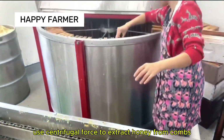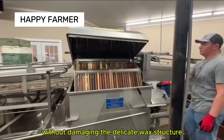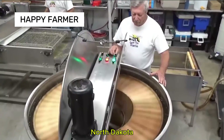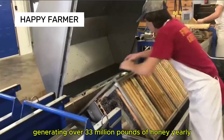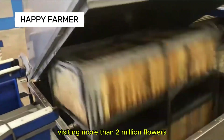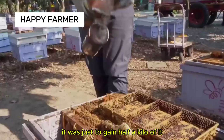Modern honey harvesters use centrifugal force to extract honey from combs without damaging the delicate wax structure. North Dakota is the top honey-producing state in the United States, generating over 33 million pounds of honey yearly. That all comes from bees visiting more than 2 million flowers just to produce half a kilogram of honey.